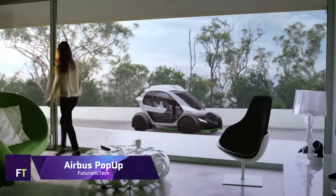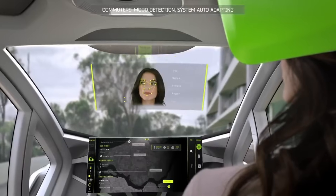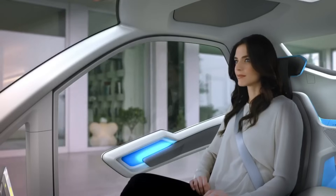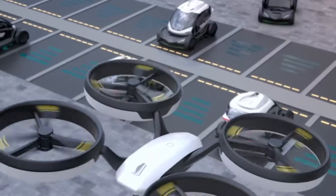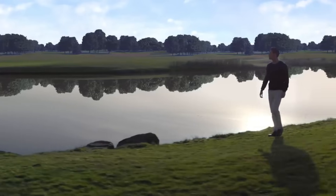Airbus Pop-Up: To ease traffic congestion in densely populated megacities, Airbus has developed the revolutionary Pop-Up concept vehicle system, which is entirely electric and produces zero emissions. This ground and air-optimized modular system is perfect for multi-modal transportation. An eight-rotor, electrically propelled air module, a ground module powered by batteries, and a carbon fiber passenger capsule make up the system's three primary parts.